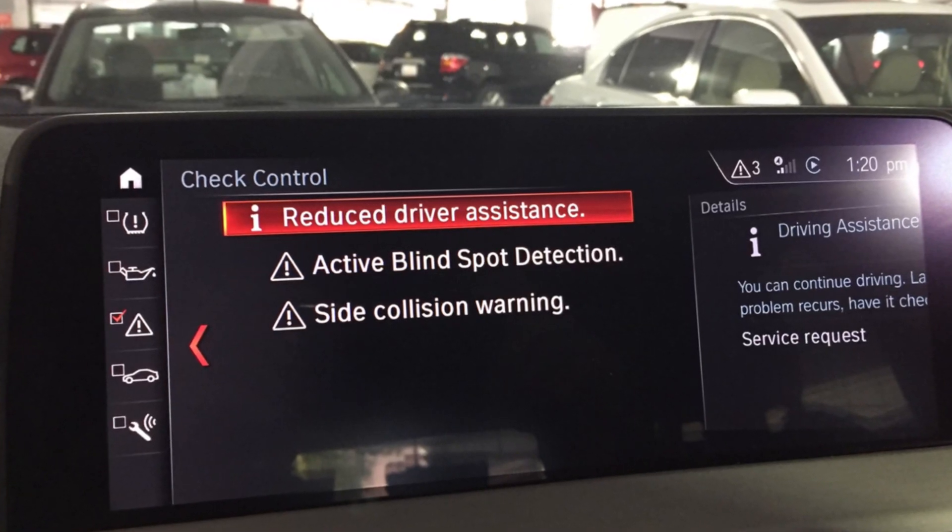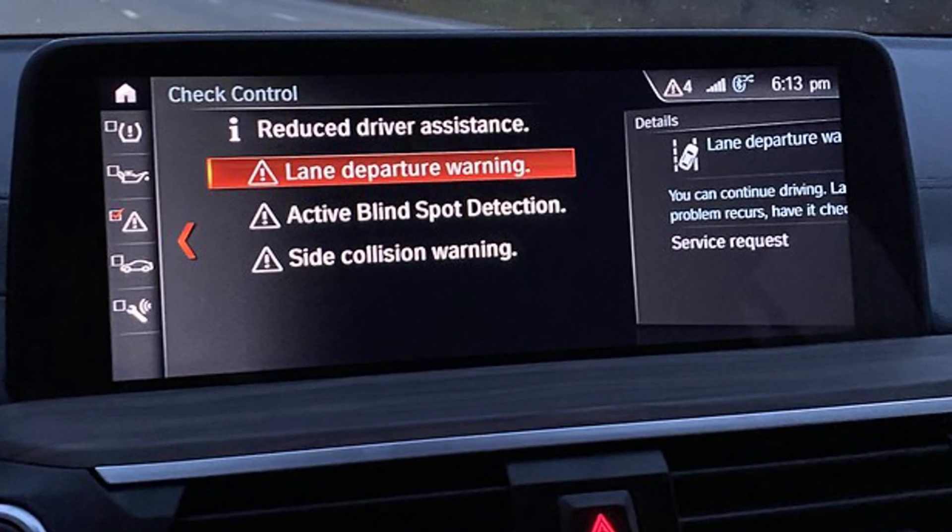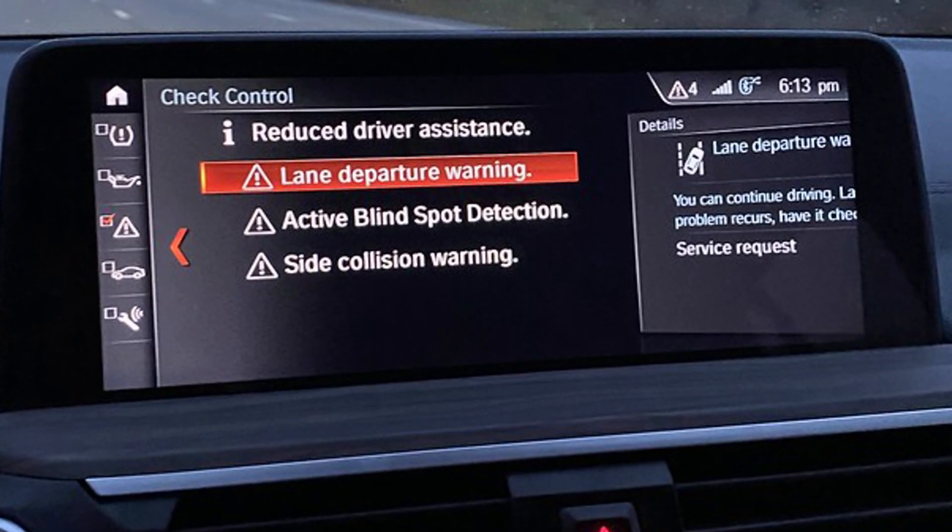Recently a lot of BMW vehicles have been getting the reduced driver assistance warning with several explaining phrases like BSD system blocked or camera obstructed. Unfortunately the problem is very common but the solutions may be different.